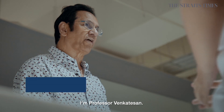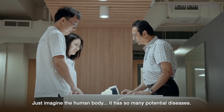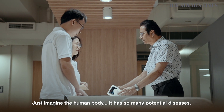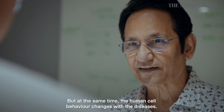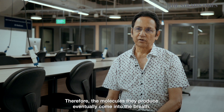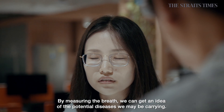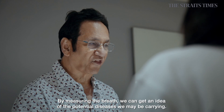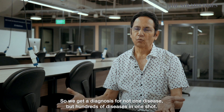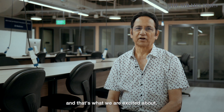I'm Professor Venki Venkatesen. I'm the director of the Nano Institute at National University of Singapore. Just imagine the human body has so many disease potentials, but at the same time the human cells' behavior changes with diseases. And therefore the molecules they produce eventually come into the breath. By measuring the breath we can get an idea of what are the potential diseases we may be carrying. So you get a diagnosis for not one disease, but 100 diseases in one shot. And all of this happens in a few minutes. That is the future that we're looking at, and that's what we're excited about.